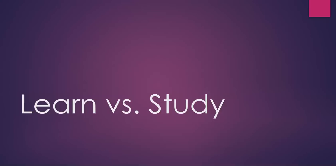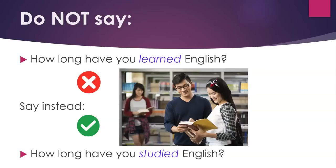Learn versus study. Do not say, 'How long have you learned English?' Say instead, 'How long have you studied English?'